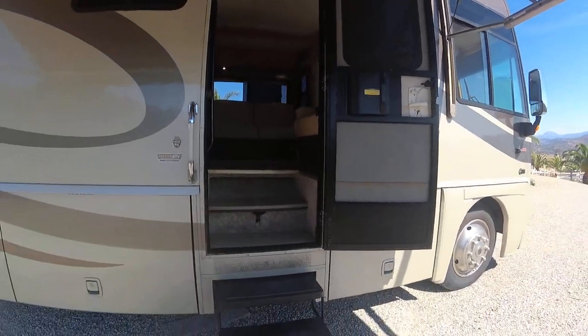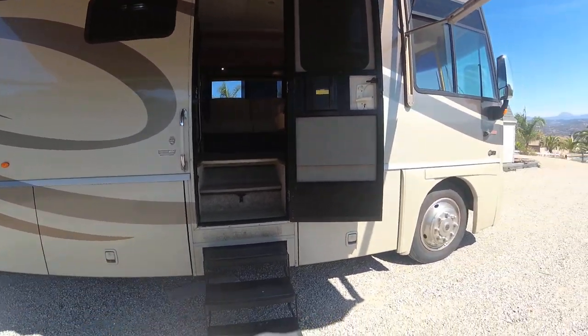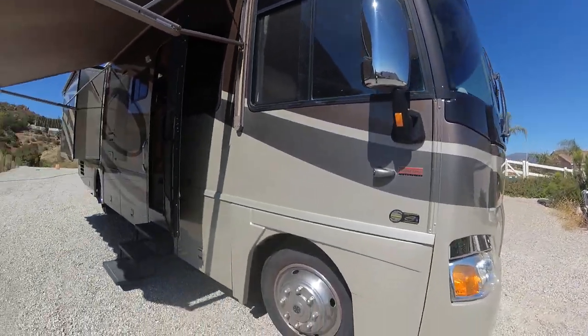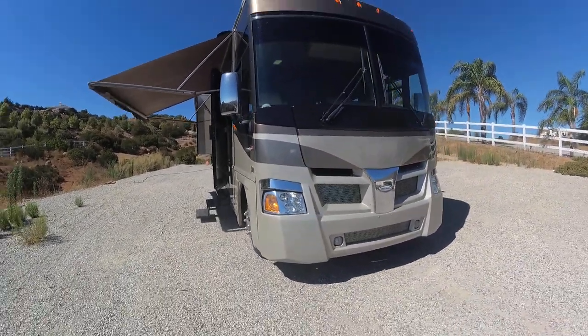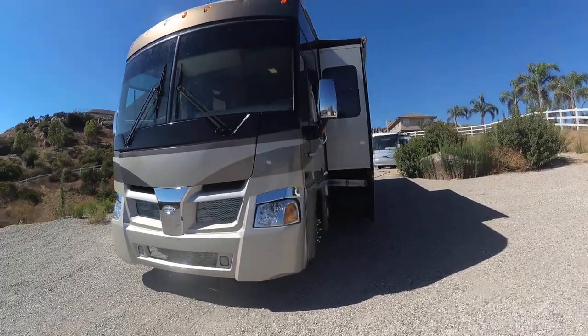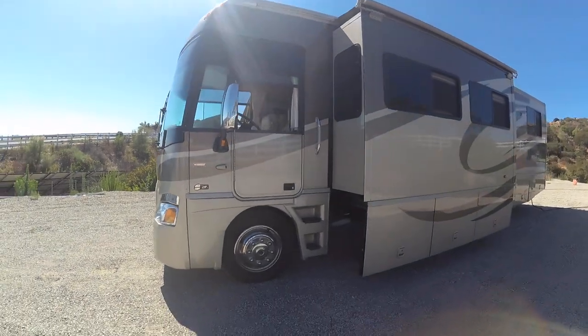It's got six steps to go up, so it is a higher coach — that's what gives you the tons of basement storage. Here's your access camera and turn camera. Let's take a look one more time around — it's got the chrome accent in the front. Absolutely beautiful coach. I would give it probably a nine and a half out of ten on the outside.